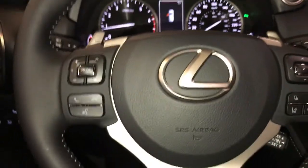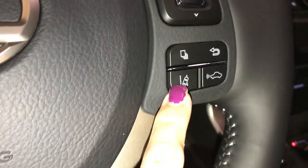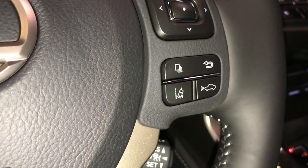The steering wheel is leather wrapped. On it you have your paddle shifters, audio and hands-free. Down below you have your lane tracing assist with steering assist, and dynamic cruise control with pre-collision.